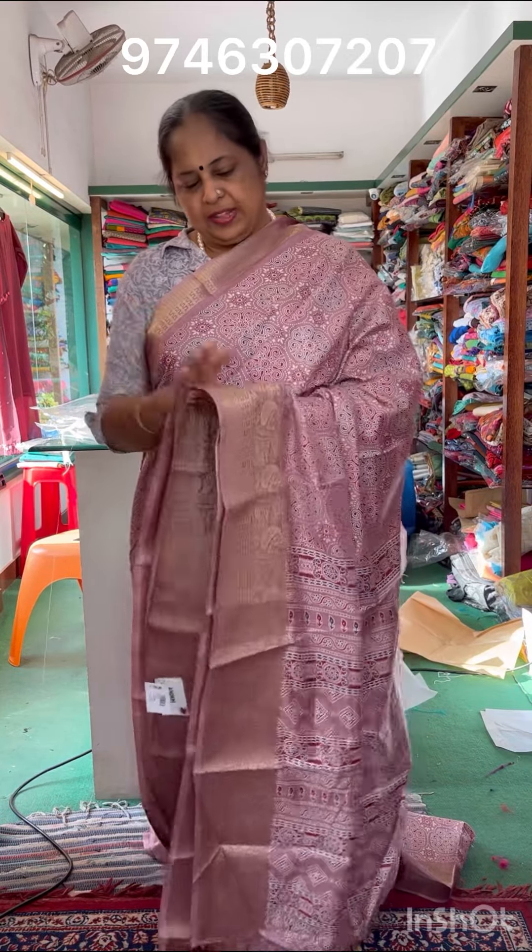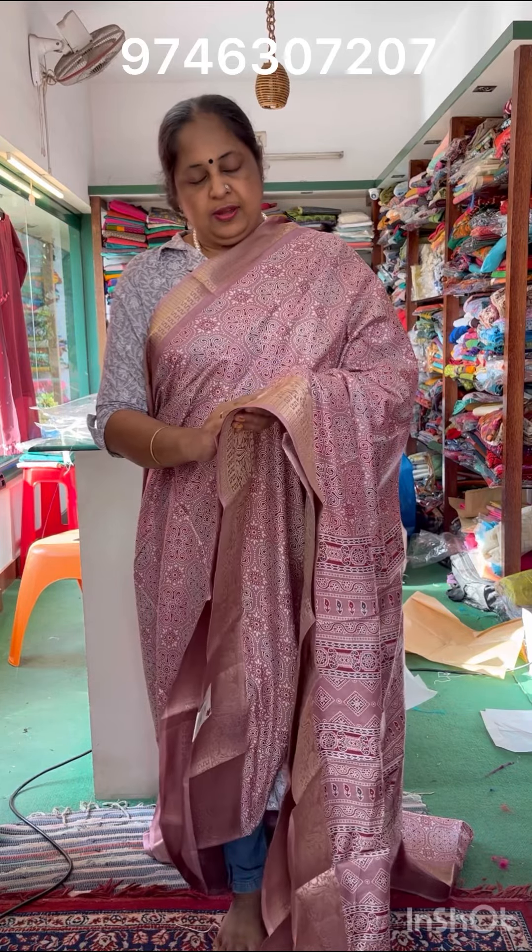Hi, welcome to my new video. This is the 790 price range. We have made an Ajrak print.